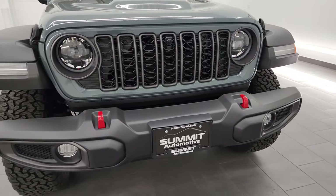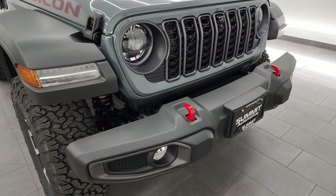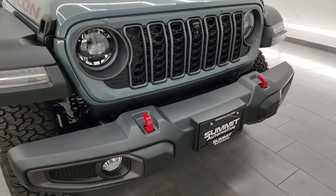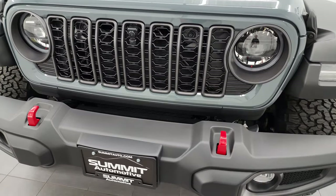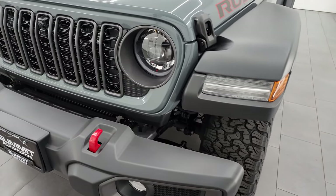New for 2024 is that they gave all the Rubicons the LED light group. You get LED running lights in the fenders, halo running lights around the headlights which are also LEDs, and the fog lights are LEDs as well. I'm going to turn all those on at the end of the video so you can see just how bright they are — that is standard on the Rubicon package.